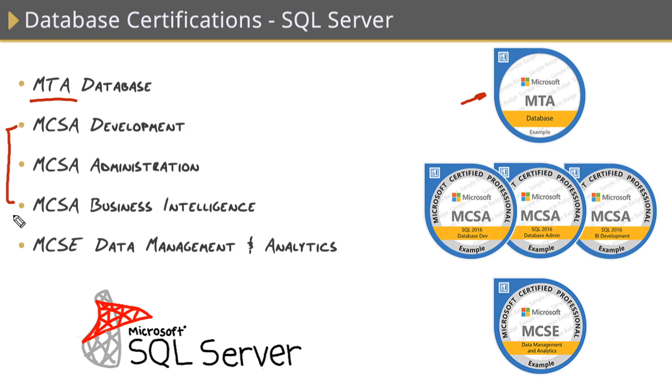Next up, we have the intermediate-level certifications — the MCSA, which stands for Microsoft Certified Solutions Associate. Each one of these certifications has two exams associated with it, and they target specific job roles. Those three job roles we covered in our previous nugget: there's one for development, one for administration, and one for data analysts and scientists. So if you're a developer, you'll take the development track; if you're an administrator, you'll take the administration track; and if you're into data analysis, you'll take the business intelligence track. Each one also has its own badge you can place on your resume.